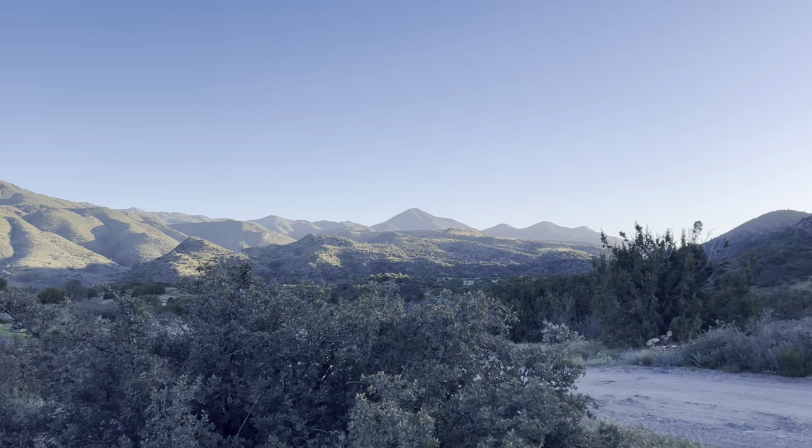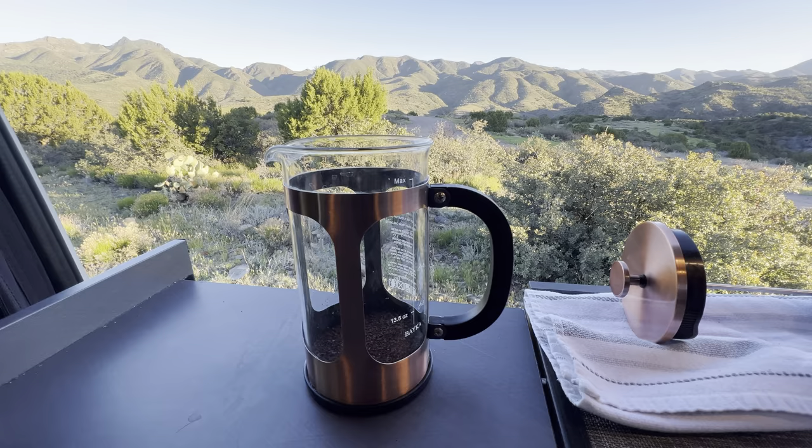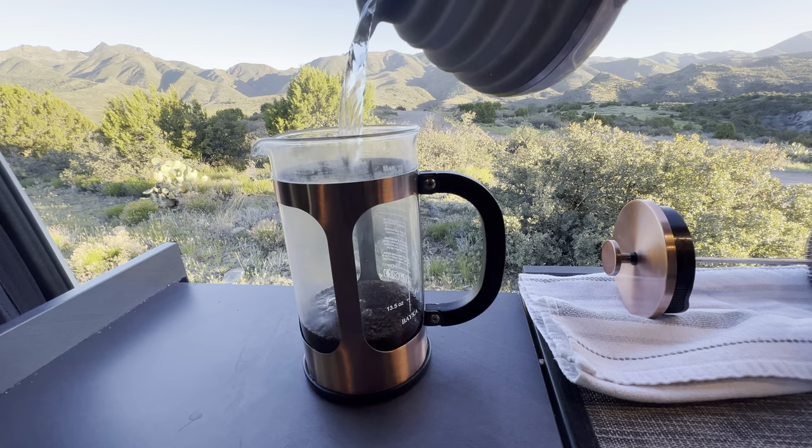We're in the Tonto National Forest in Arizona. What a beautiful sunrise. First things first — got to get the coffee going to start the day.